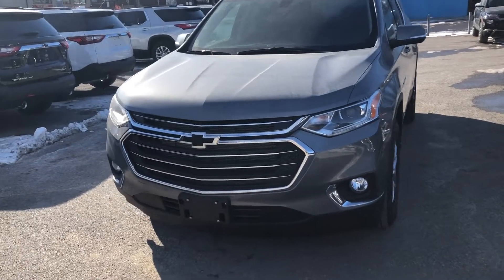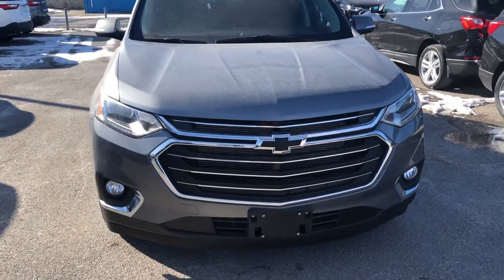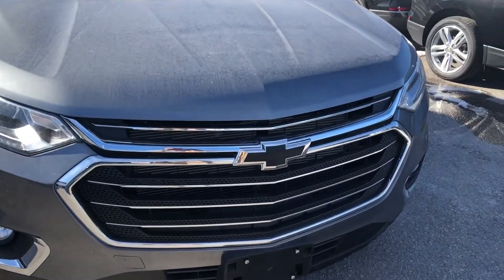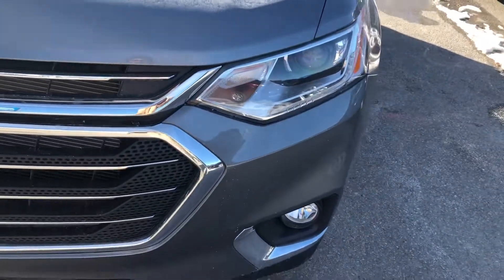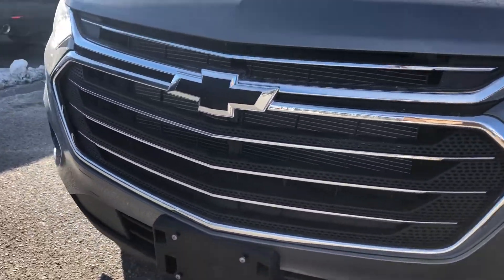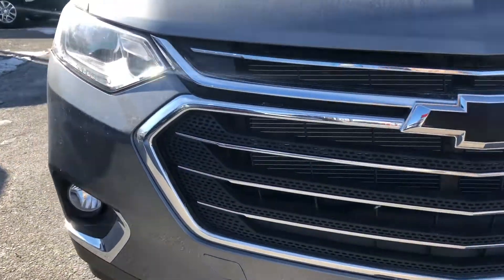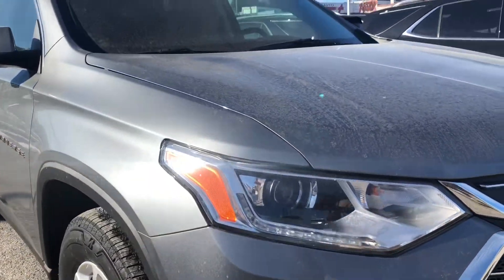Hey, it's Greg from Ontario Motor Sales and I am here with the beautiful 2021 Chevrolet Traverse LT finished in satin steel — what a gorgeous color this is. We have our black Chevrolet bow ties, our beautifully accented chrome grille, and our HID headlights. They are gorgeous.